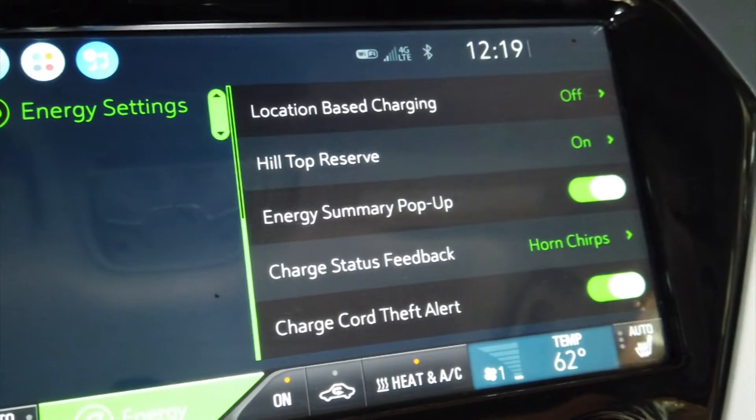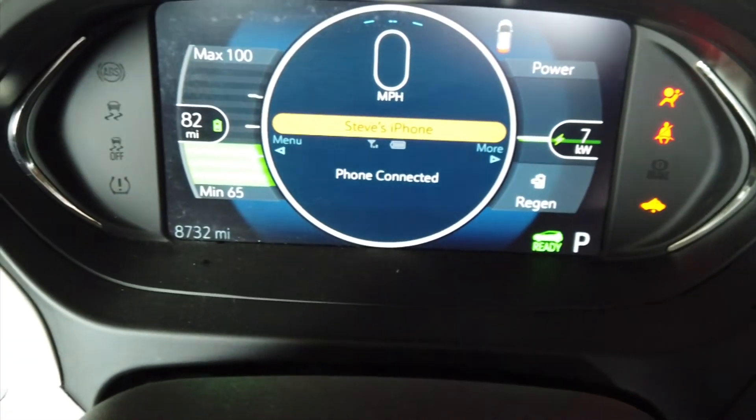Welcome back to my channel. I'm in Black Beauty — this car I bought four years ago, a little over four years ago.